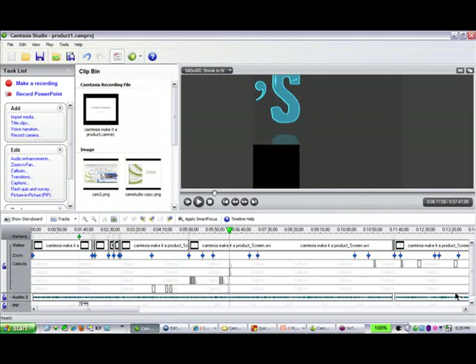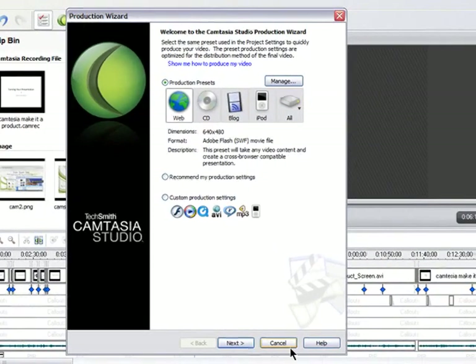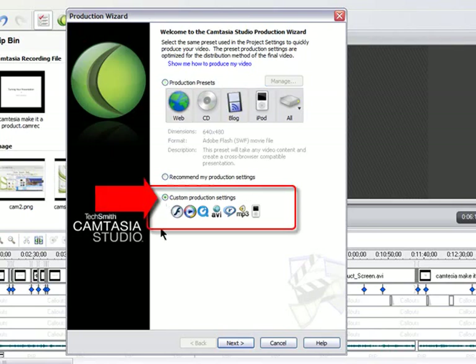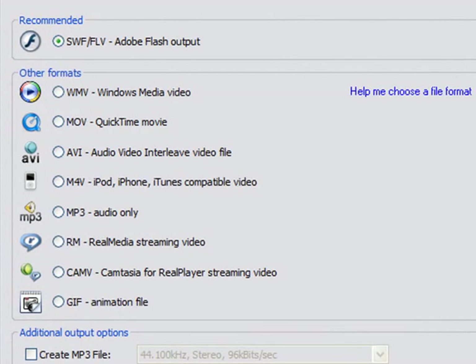Let's say we've done all the editing and now we want to produce it. This is where Camtasia has many more tools than any similar product. The first thing we have to do is render it — you come over here and click 'Produce Video As' and this wizard comes up. If you're doing this for YouTube or your own blog, you may want to use the presets for web or CD. But if you're making a retail product, I recommend you come down to Custom Setting, then click Next.